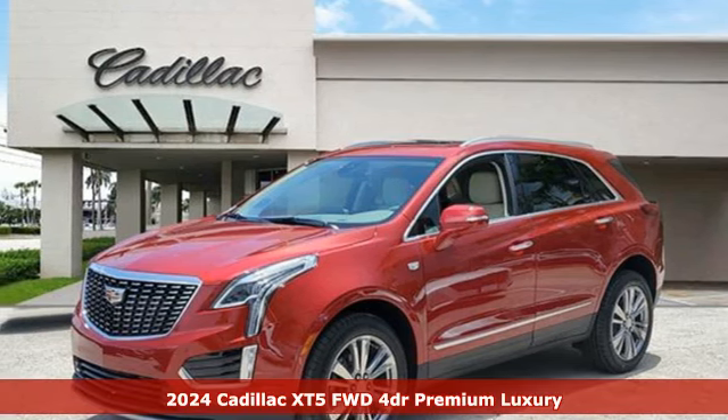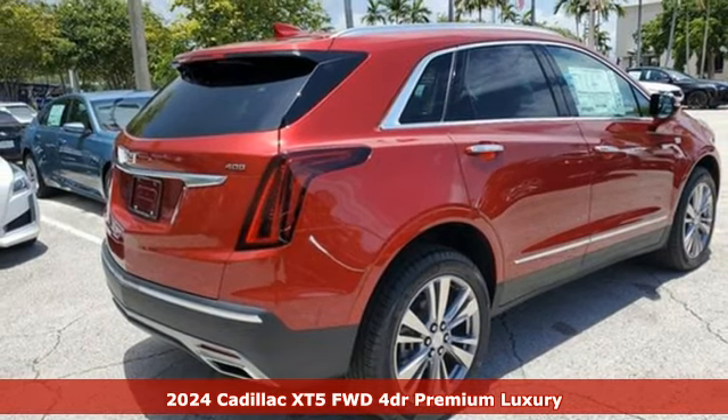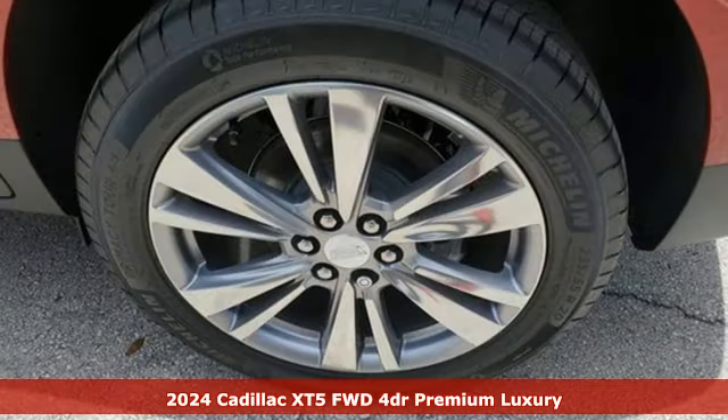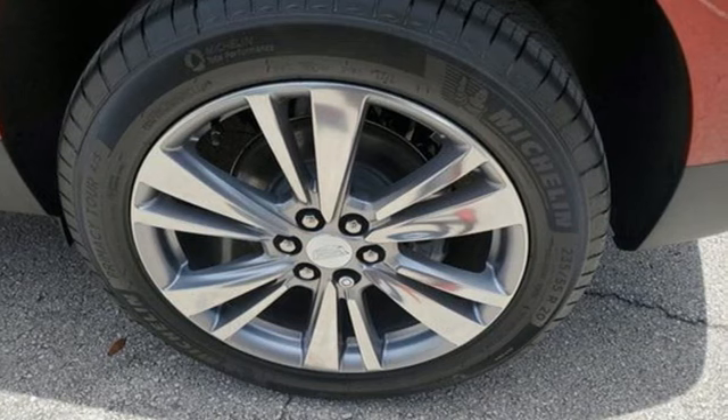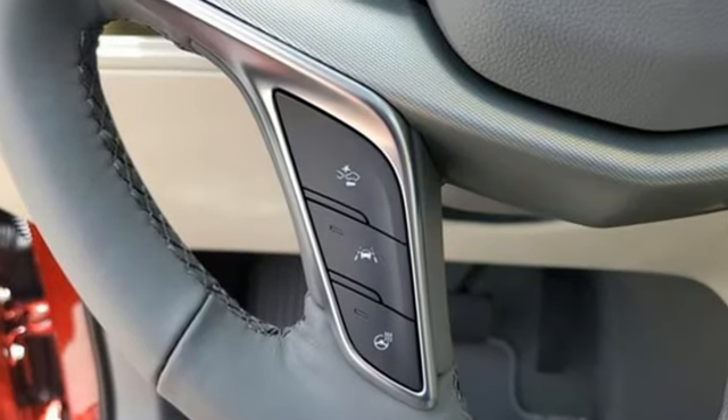Here's a new 2024 Cadillac XT5. The distinctive exterior lends itself to more balance on the road and greater space inside, while the engine delivers excitement behind the wheel. It boasts an impressive list of features like these.